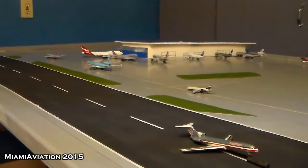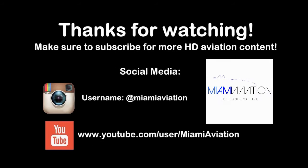Anyway guys, thank you for watching. Drop a like and I hope you enjoyed.